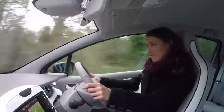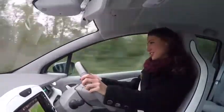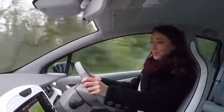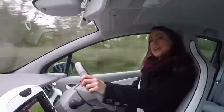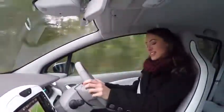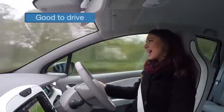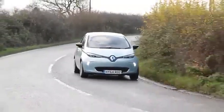Ah yes, range. Renault says it will do 130 miles on a full charge, but from our experience it's more like 80. At least you'll be having fun though, because the Zoe handles really well — partly because the weight of the batteries is so low down, and when you turn into corners there's a really good response.